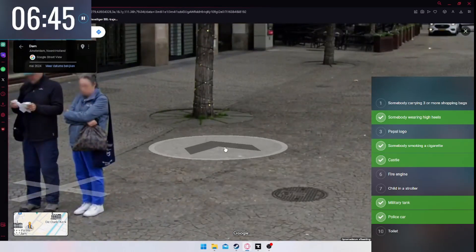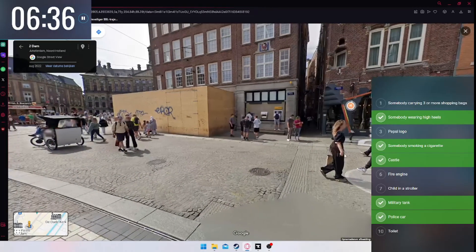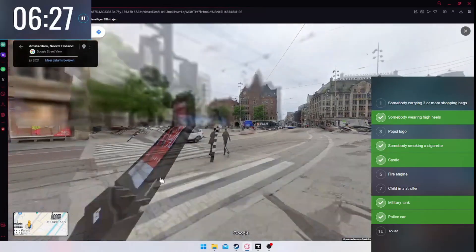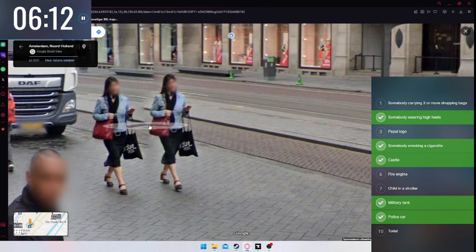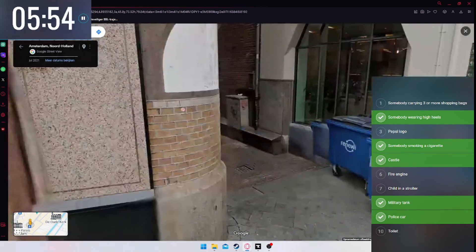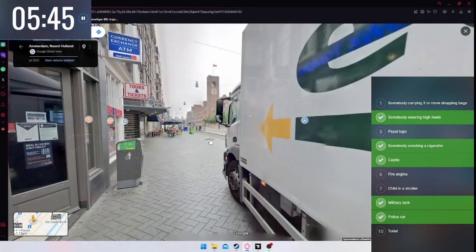Near the Dam, there are lots of shops — surely someone has three bags. One, two — come on, one more! Six minutes left. One, two — I'll count this one because people use everything as a shopping bag here. Oh, wait — there's a Google Street View glitch! It's the same woman duplicated, split across a stitching seam. One, two, three, four bags — but that's cheating, I'm not doing that.